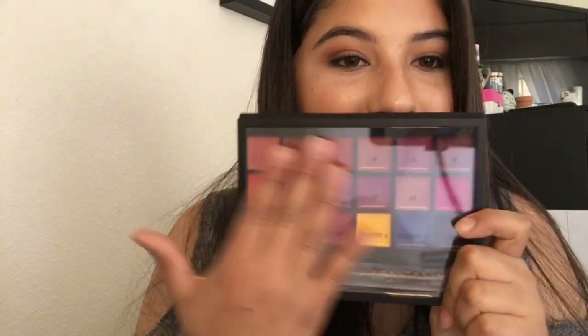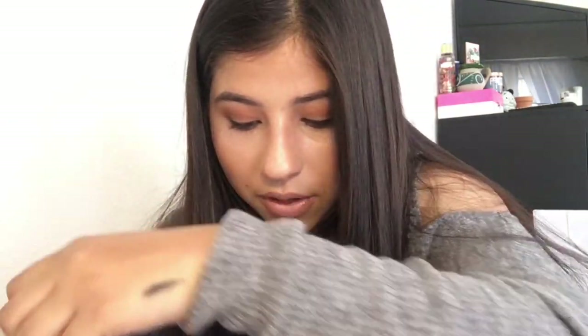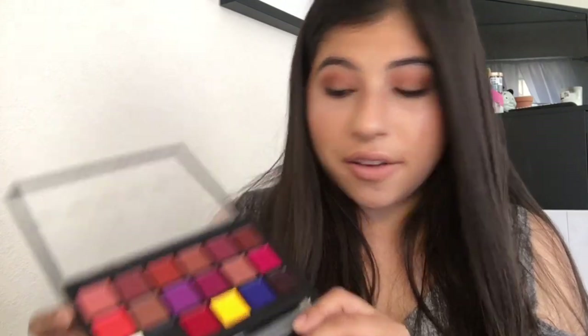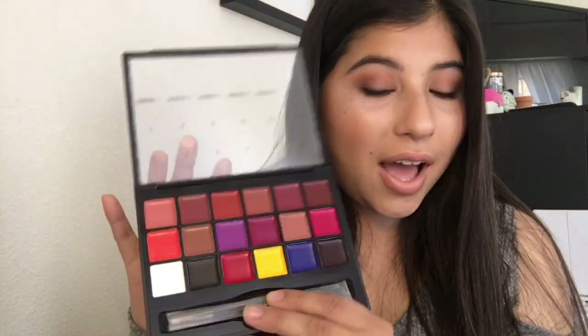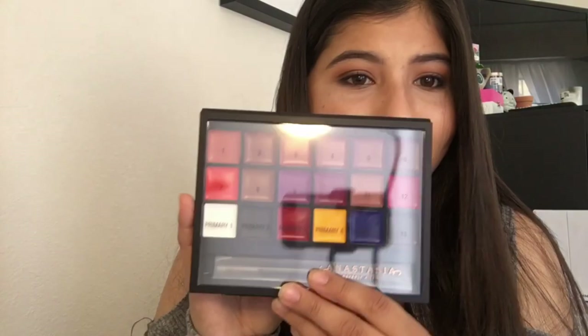I totally forgot about this — the Anastasia Beverly Hills Lip Palette Volume One! I also got this as a birthday gift. You guys should definitely check your Marshall's for this because it's originally around $50 and at Marshall's it's $25 — half off. My Marshall's always has tons of these in stock, so if you've been wanting this palette, go check it out now!